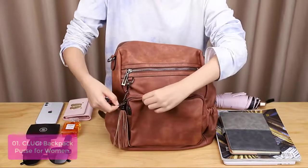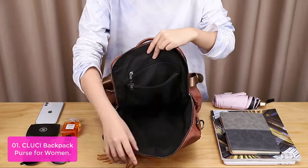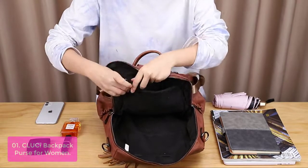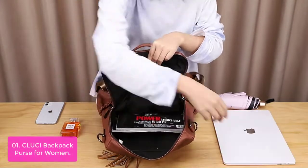List number 1: CLUCI Backpack Purse for Women. This backpack purse is made of high-quality oil-wax leather material with reinforced stitching, gun-tone hardware, soft fabric lining, and a delicate tassel. It can be used as a shoulder bag or backpack. The bag can hold your laptop,